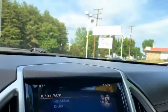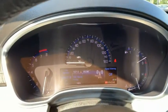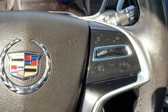This has just over 64,500 miles on it, and it features volume control buttons on the steering wheel.